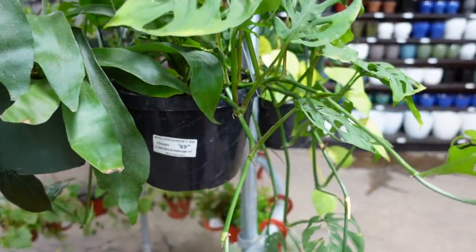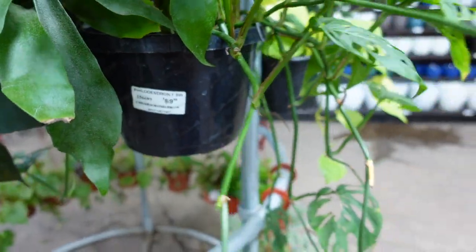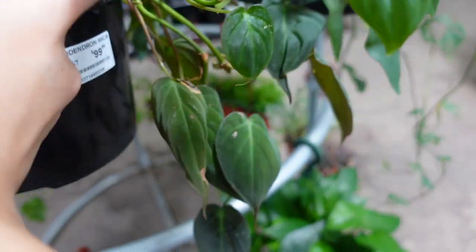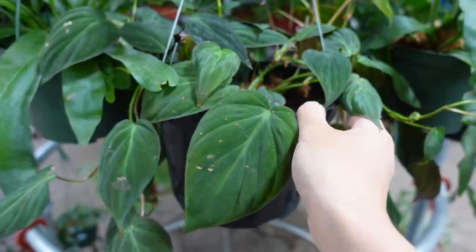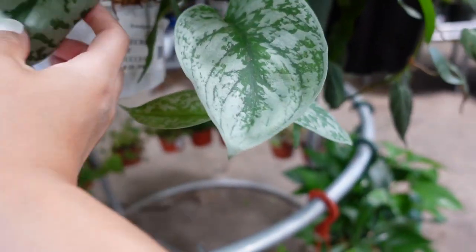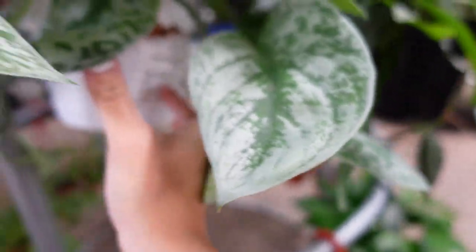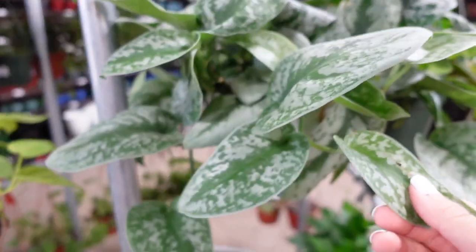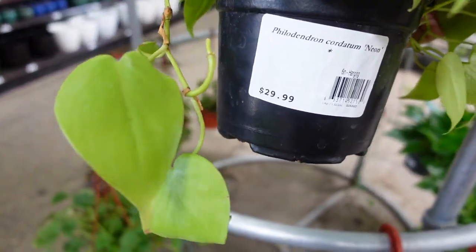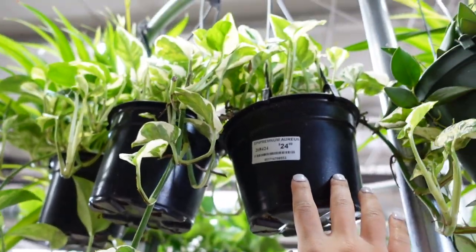This is an alocasia sinai for — holy crap — $70. And then this is a philodendron micans for a hundred dollars. I've never heard this, but this ficus exotica called 'Secrets of Success' is $40. Then this is a philodendron neon for 30 bucks. This is a hoya for $24.99.